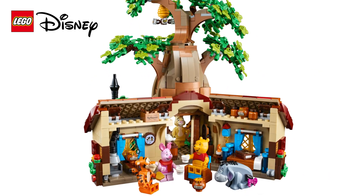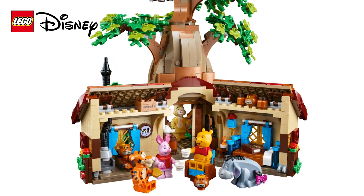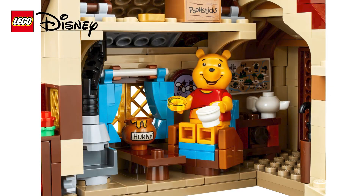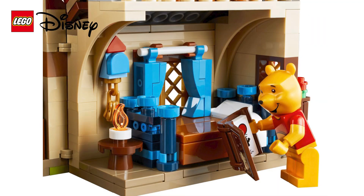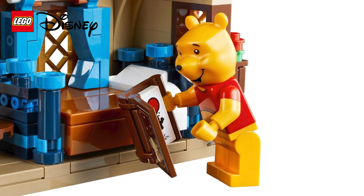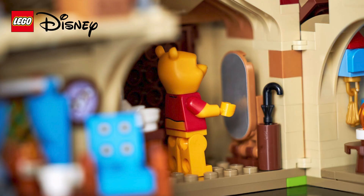Inside the house isn't going to disappoint either. It is full of the charm you'd expect from Pooh Bear's interior. There's a comfortable armchair, a Pooh Coo clock, honey parts, Pooh sticks in a box, a Pooh Bear storybook, and a mirror for him to gaze into.